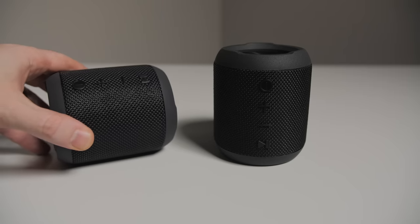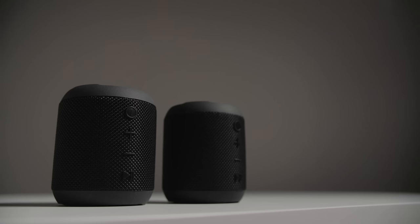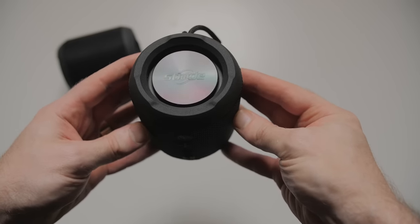Why have one Bluetooth speaker when you can have two for $60? These are the O6s or something like that from Spode. You can actually buy them individually, but since they've got this stereo pairing feature and together they sound awesome, I figured let's present them as a pair. These things are tiny — about half as tall as a beer can and just a bit wider. They look a lot like JBL's Bluetooth speakers, except they don't cost nearly as much or sound nearly as good.